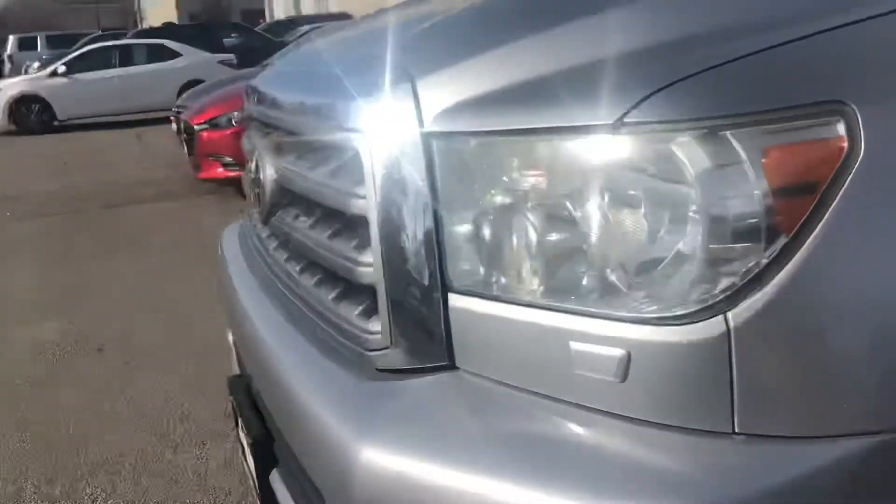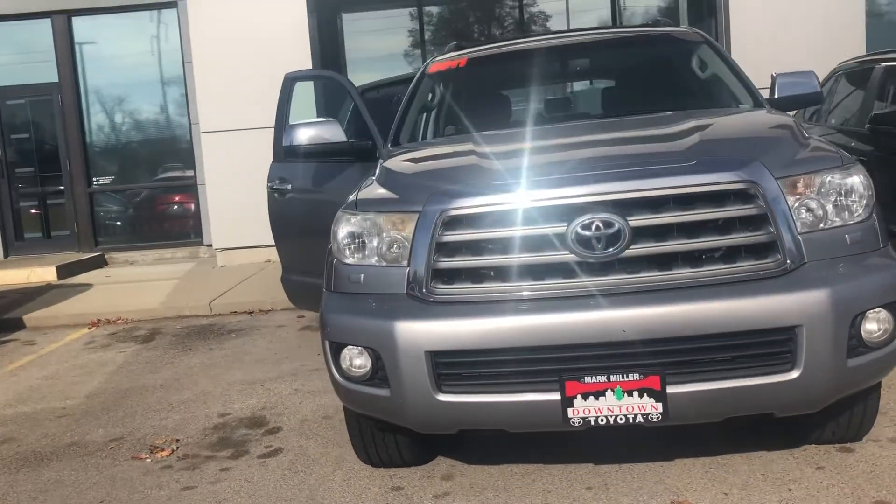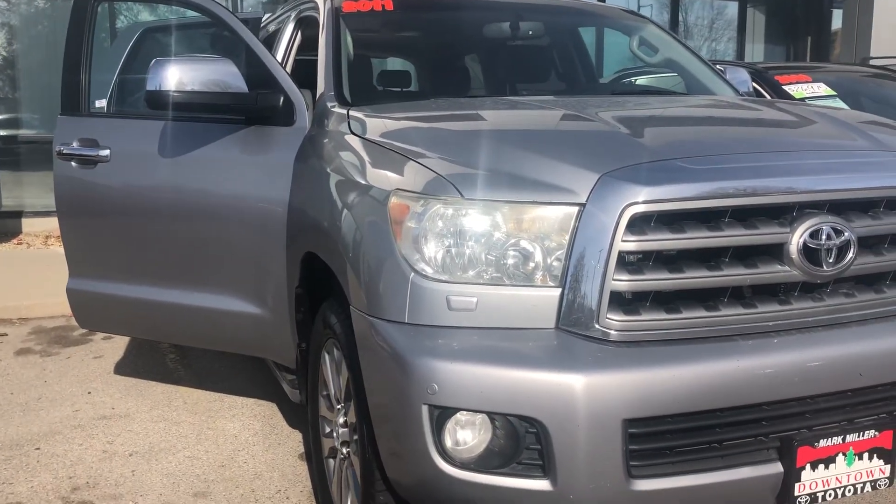Overall, this vehicle is in great condition. My name is Sam and the best phone number you can reach me at is 801-415-3127. Again, that's 801-415-3127.